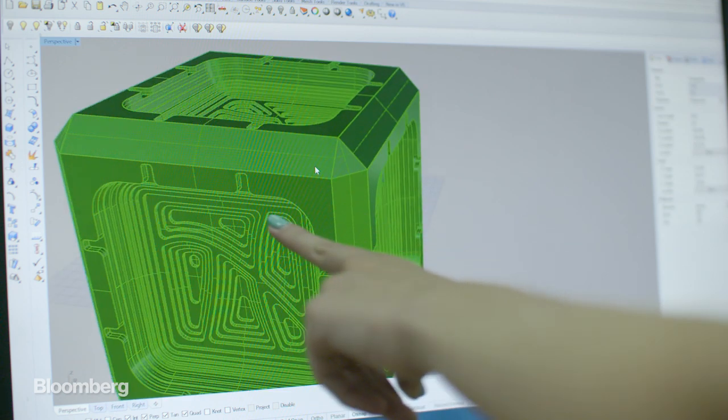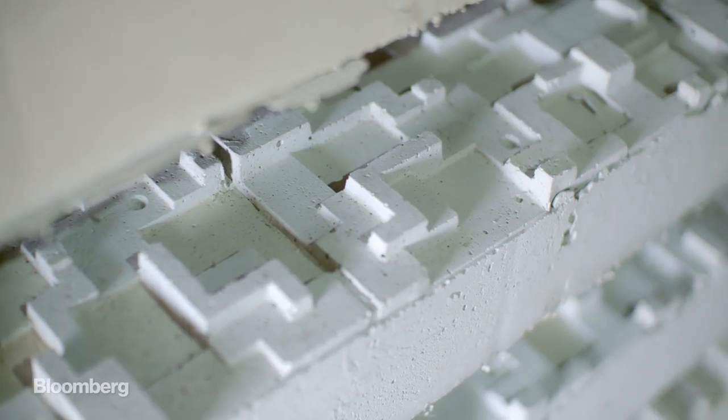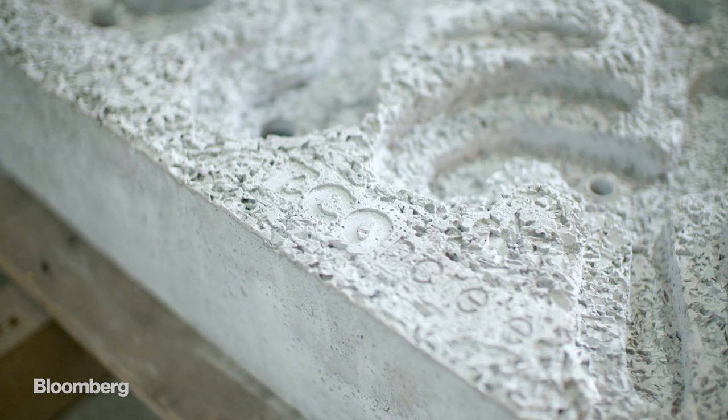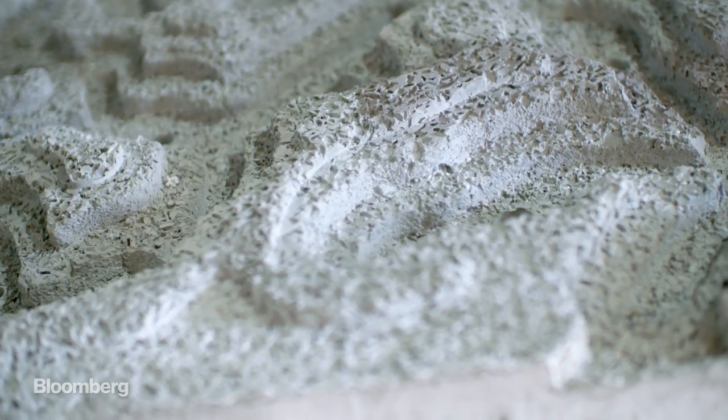As well as the composition of the cement mix, E-concrete designs its products specifically to the marine environment where they will be deployed — to create niches for endangered species, or to develop nurseries like these oyster beds.